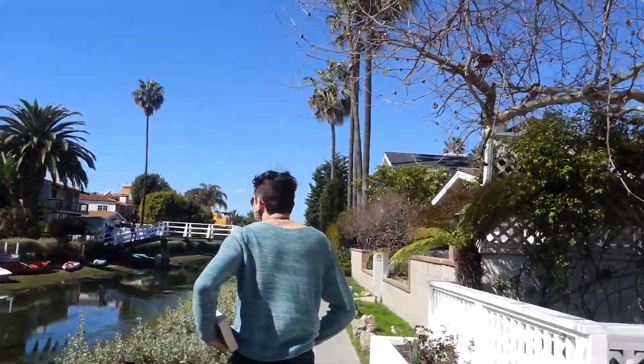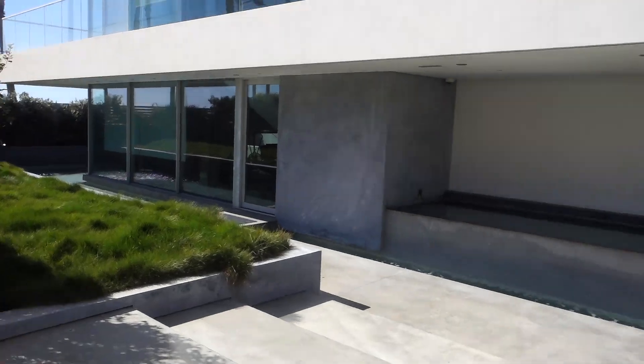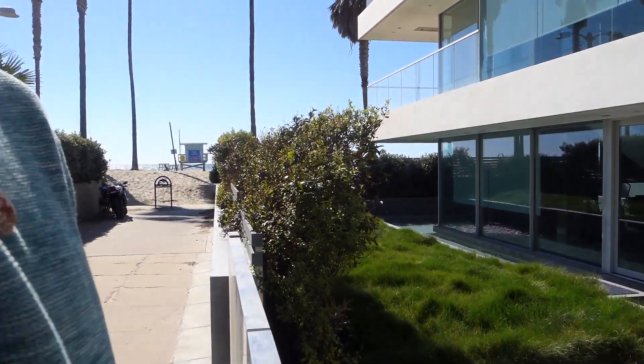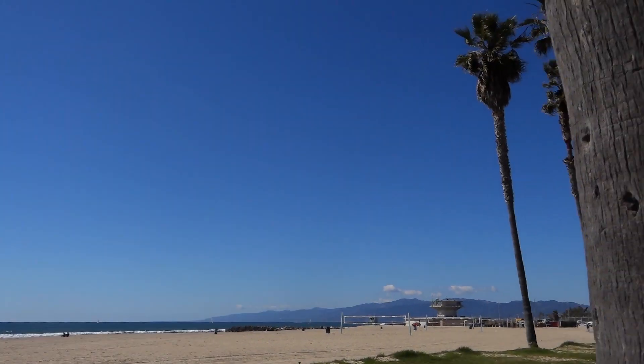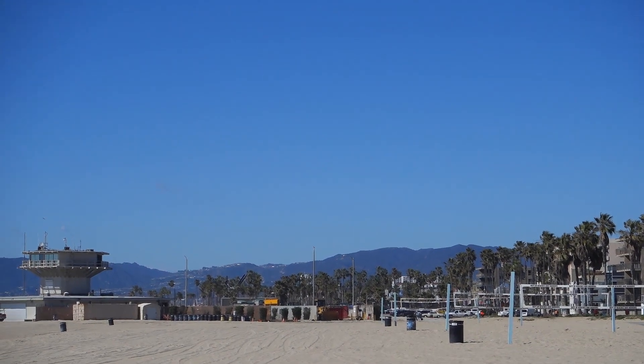We are in Venice, as you can see by the canals. We just needed to get out of the house so we are going to go to the beach for a little while and then I think go work at a coffee shop or something. Look at this house — I like it, that's awesome. The grass — I would like to lay out my towel there. If you are a voting person in Venice, that's what I want. Do you see it? The house on the hill? The white one? Yeah, that's like the stuff we were there.